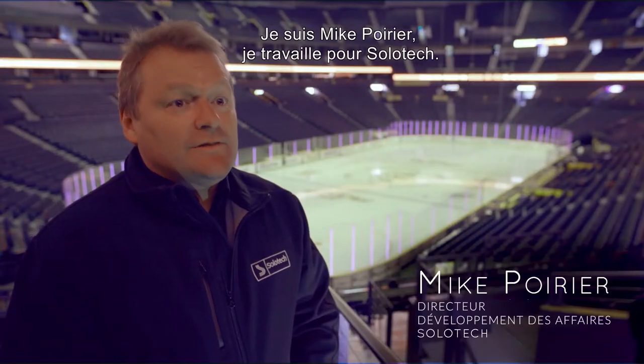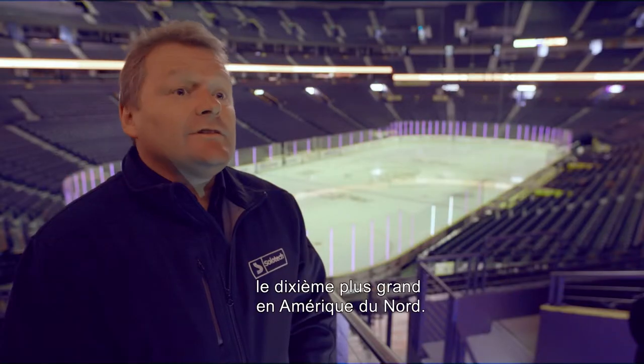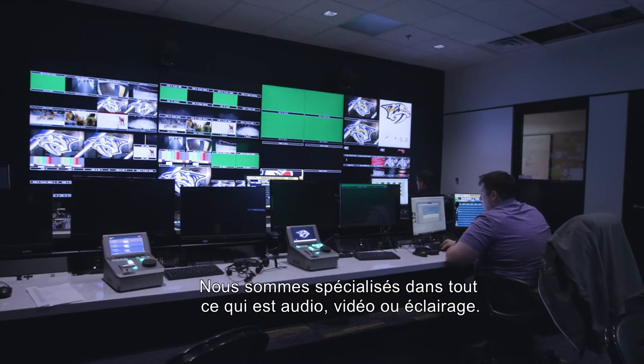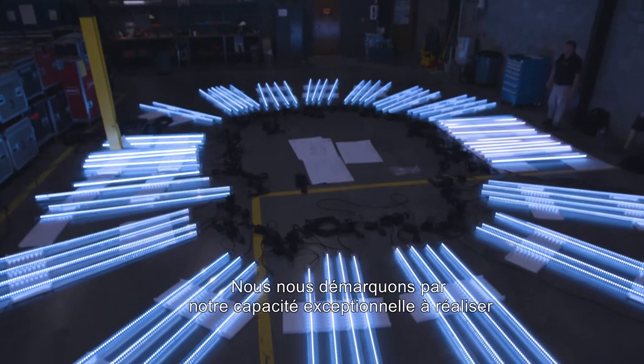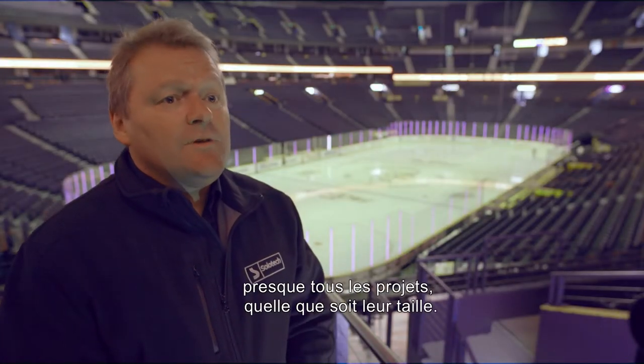My name is Mike Poiré and I'm with Solotec. Solotec is a very large AV system integrator — we're actually the 10th largest in North America. We specialize in anything that's audio, video, or lighting. We're quite exceptional in our ability to deliver on almost any size project you may have.